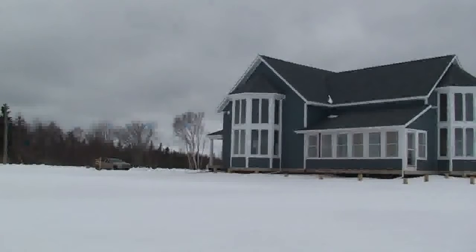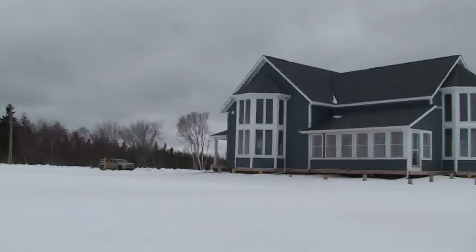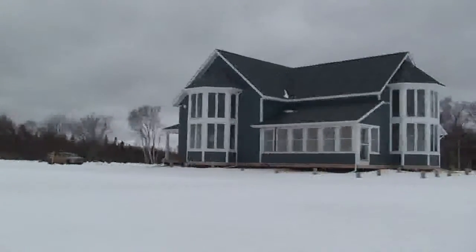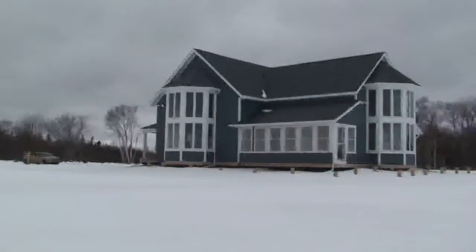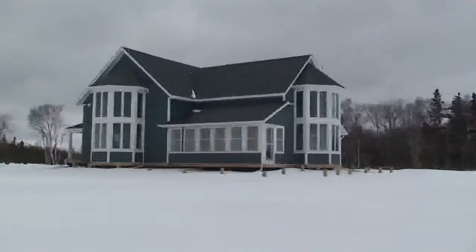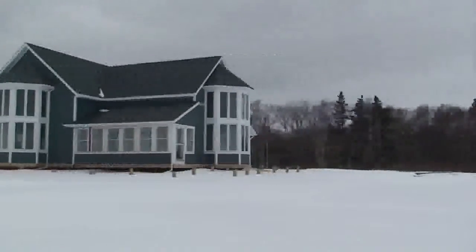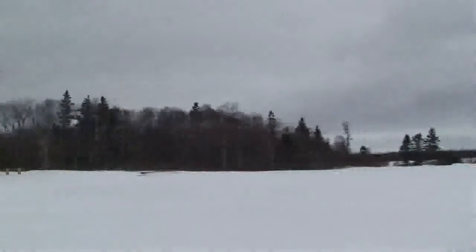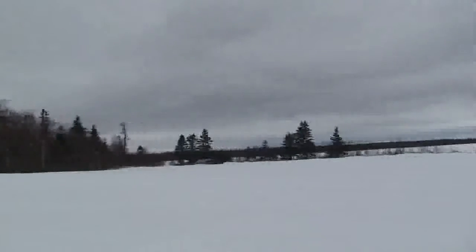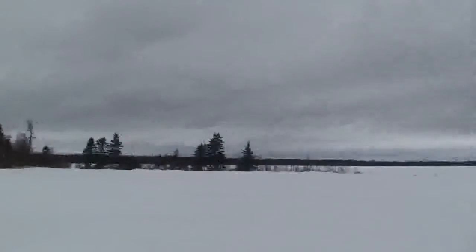I'll just go around the back here. It's far more difficult shooting a video in the middle of winter when you're trying to tromp through a foot of snow than it is in the summertime. But anyway, this is the view from the side and the back, and where you see all those posts is where the wraparound deck is going to go. I'll just pan over to the water here quickly, and then we'll go inside. Pricing, interior, and exterior photos are all on sunburycove.com.